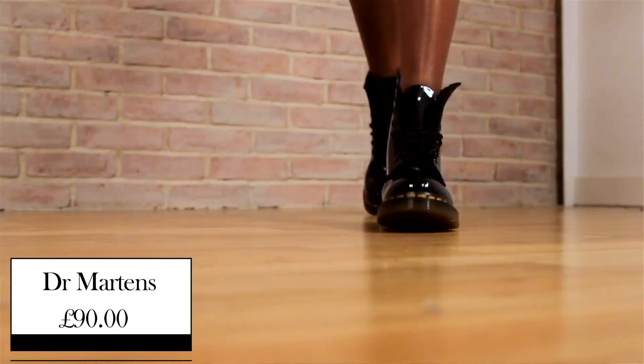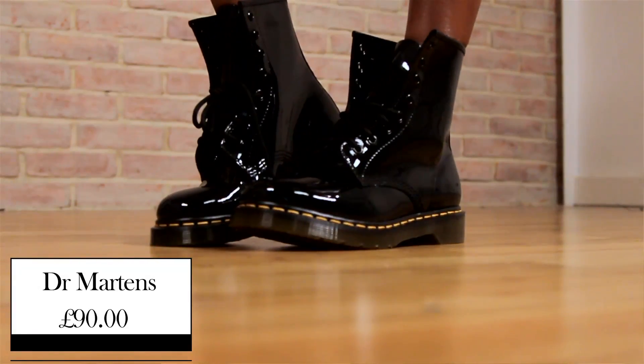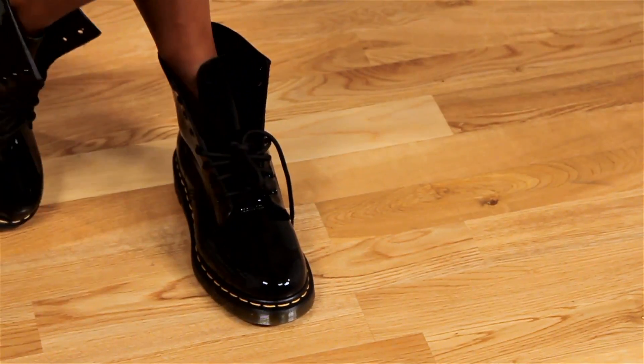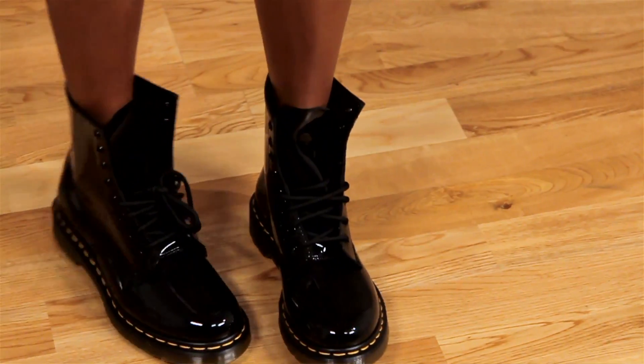Doc Martens are a staple piece to any Miley Cyrus outfit. These are from Doc Martens themselves and are £90. These ones are the modern classic 8-eye patent boots — the ultimate grunge, classic, and vintage piece. A real statement piece for any outfit.